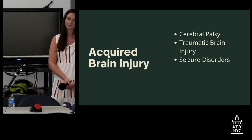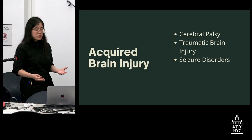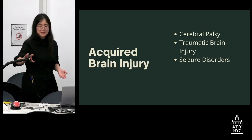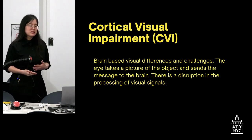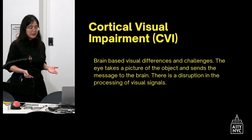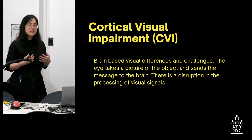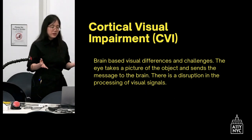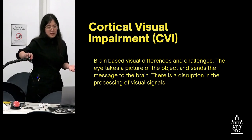Our students have acquired brain injury, which can include many different diagnoses. Most of our students have cerebral palsy; they can also have traumatic brain injury or seizure disorders. Something many people are not very familiar with is what's called a cortical visual impairment — brain-based visual differences. Most frequently, the anatomy of the eye is intact, but there are differences in signals from the input and output of information from the brain to the eyes, so this screen can look very fragmented to someone with CVI.